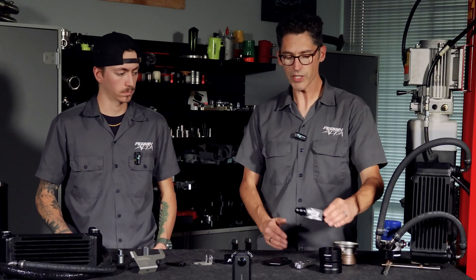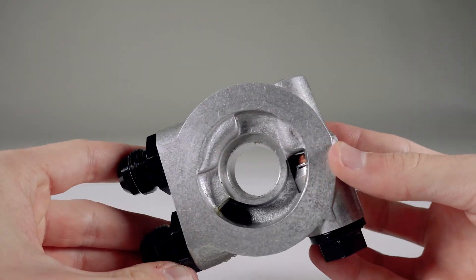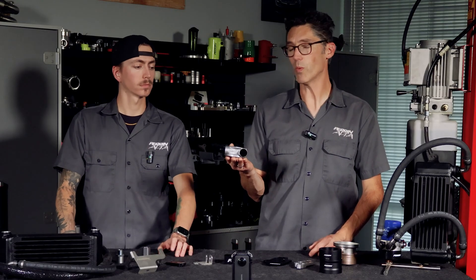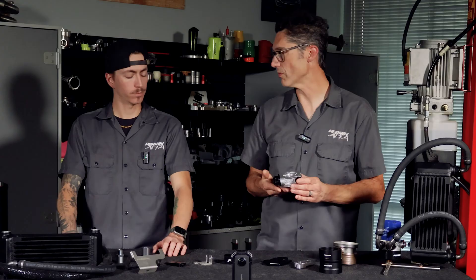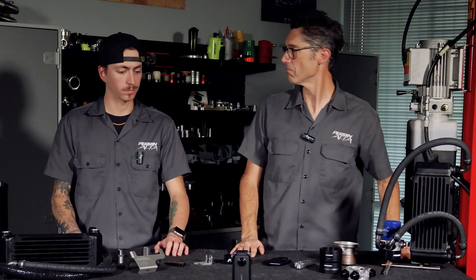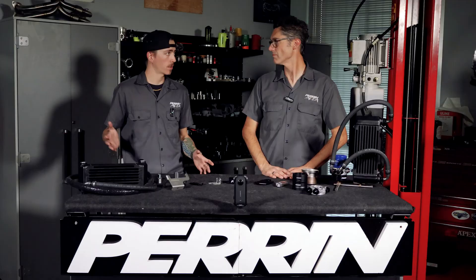Every kit also comes with a Mocal brand thermostatic valve. This is key — without it, the oil would be way too cold all the time because it would always be flowing through the cooler, which you don't want. You want the oil to not flow through the cooler until temps get up to a certain point. That's what comes with all of our kits, so by the sounds of it — and having assembled them myself — you get everything you need for an at-home install, which is fantastic.